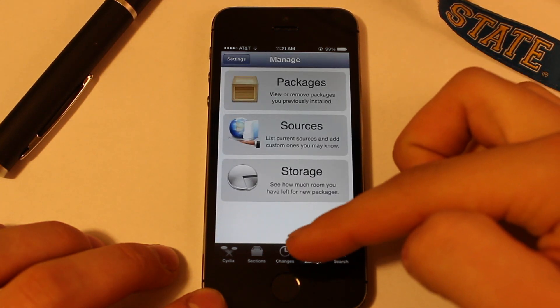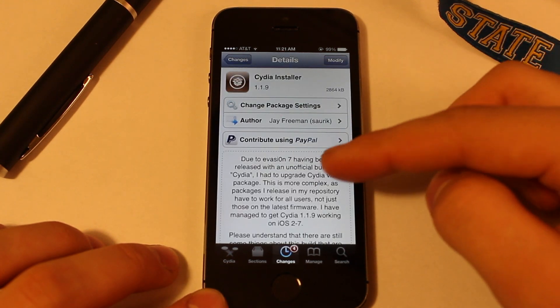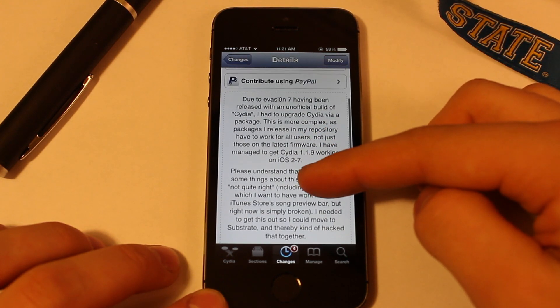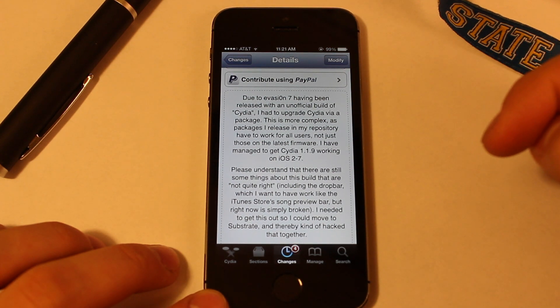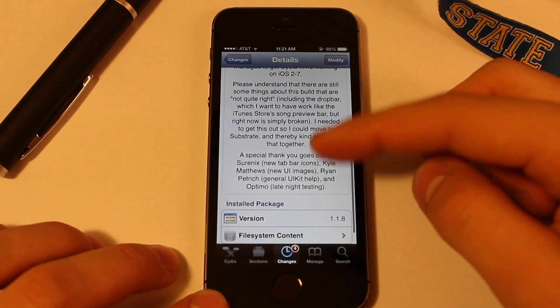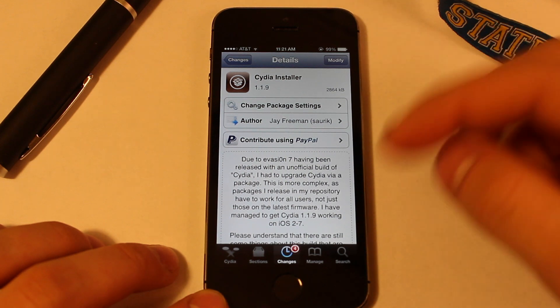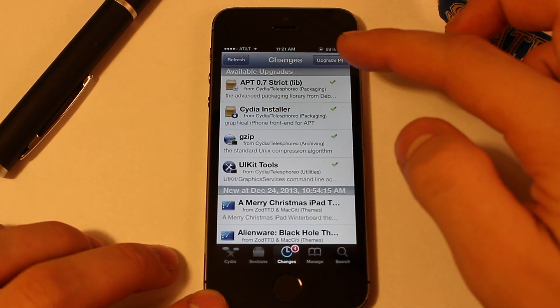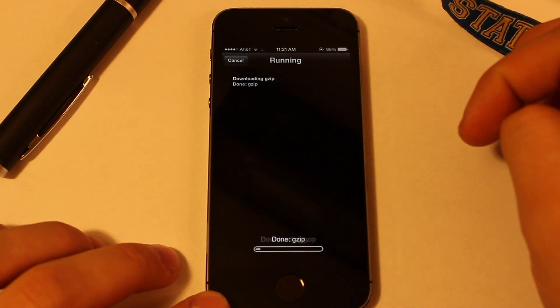As of right now, if you head over to Cydia's changes, you will see a Cydia installer by Jay Freeman, the founder of Cydia, that allows you to update your iOS 6 Cydia to a new form of iOS 7. This process is free and all you have to do is upgrade all the essential things, or just the Cydia installer if you wish.